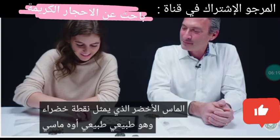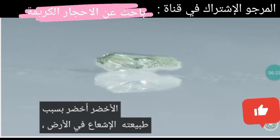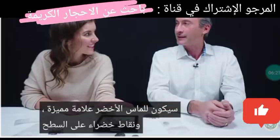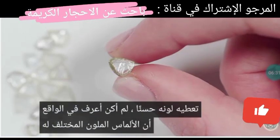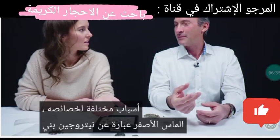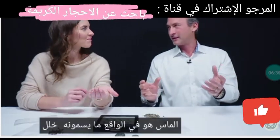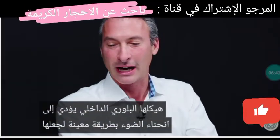Green diamonds are green because of natural radiation in the earth. They will have distinct pockmarked green dots on the surface that give them this color. Different colored diamonds have different reasons for their properties: yellow diamonds are from nitrogen; brown diamonds are actually what they call a growth defect in their internal crystal structure that bends the light a certain way to make them brown.